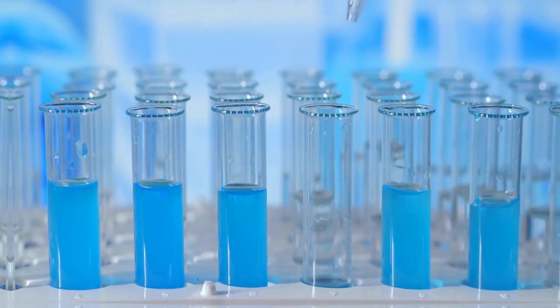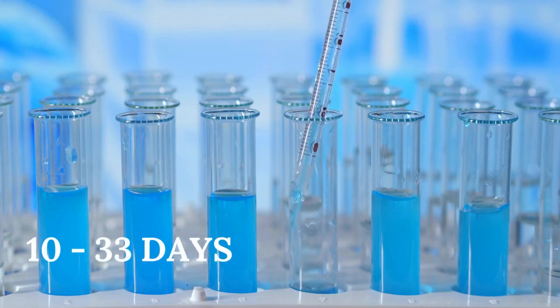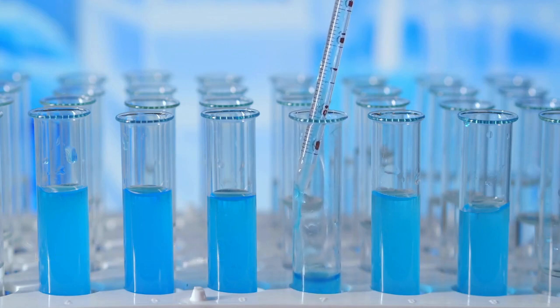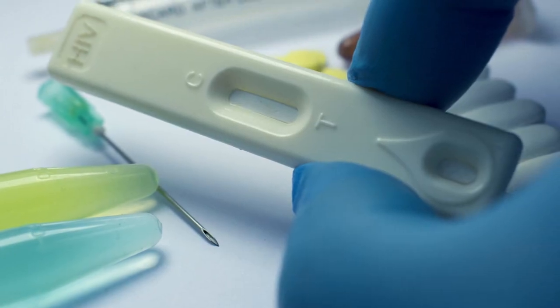Three: all NAT tests like PCR can detect HIV from 10 to 33 days. It is one of the tests which can detect HIV very early after exposure.